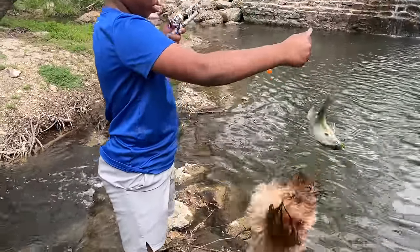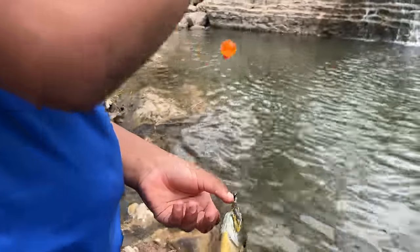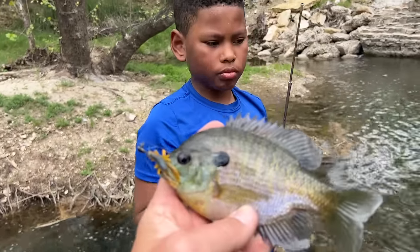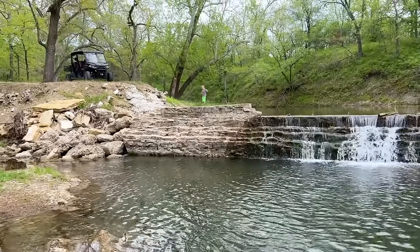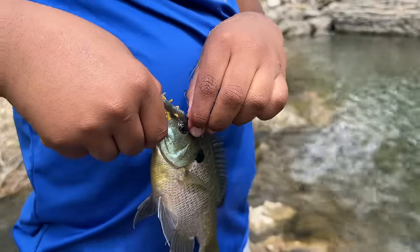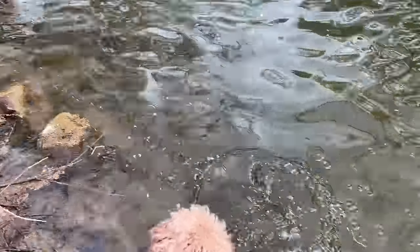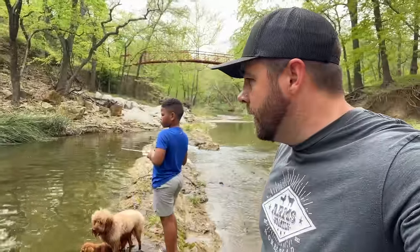Oh, that one's a really nice bluegill. Hey, you're gonna get the hook buddy. Yeah, that's a nice bluegill. You know what, I wish we'd have brought a bucket — we'd take that one over to the pond. That's a good one. With bluegill like that it's hard to hold them by the lip, so if you'll just squeeze the fish itself that works better sometimes.